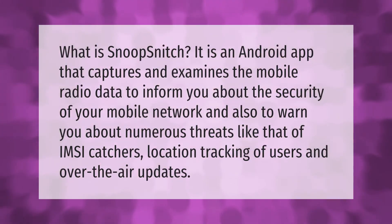What is Snoop Snitch? It is an Android app that captures and examines the mobile radio data to inform you about the security of your mobile network, and also to warn you about numerous threats like IMSI catchers and location tracking of users.